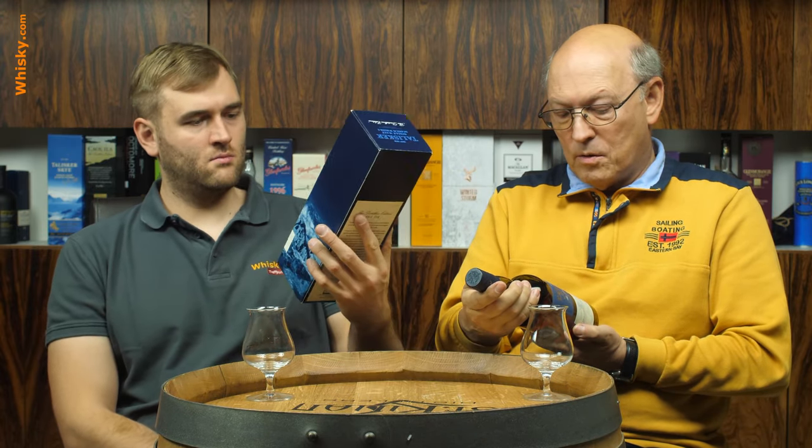This Distillers Edition is 10 years of age, the same as the normal Talisker, and has 45.8% ABV, as all Talisker expressions that are not high ABV or cask strength have. It is also a vintage release, so every year a new batch comes out with a new vintage year. This time the vintage isn't printed on the carton box, only on the label — 2009 to 2019.